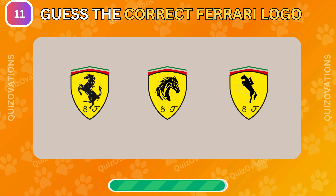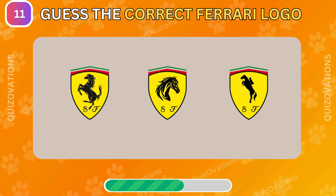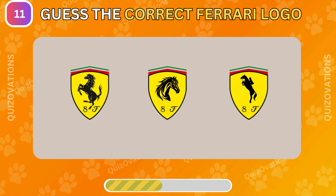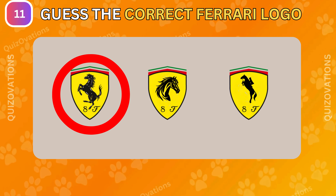Which one of these is the correct Ferrari logo? It's the left one.